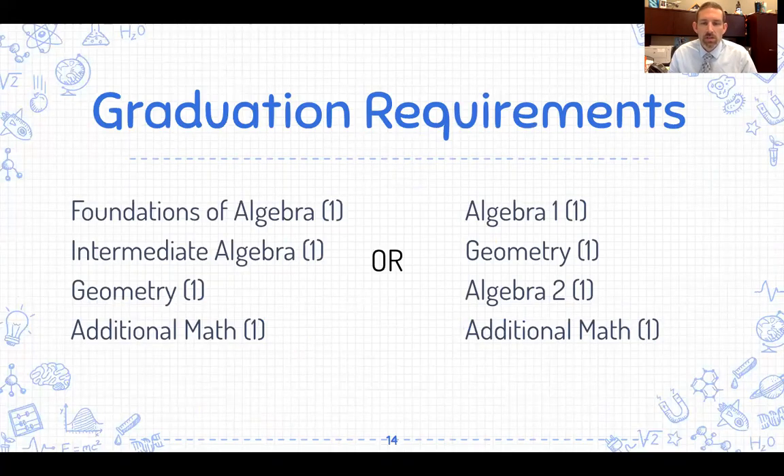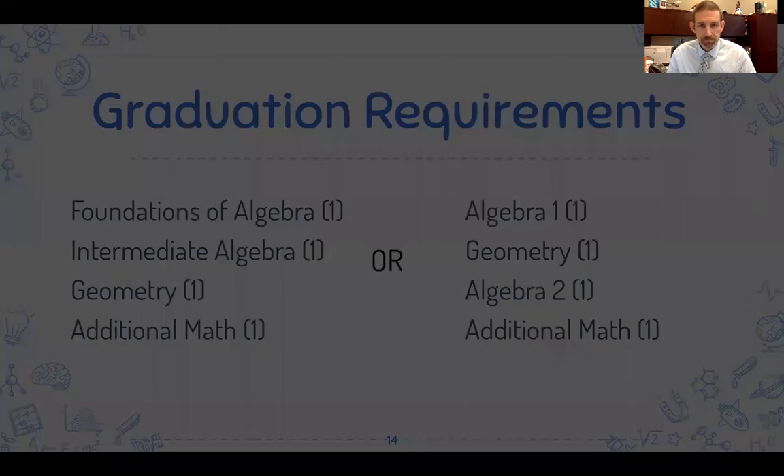Looking at our math department, graduation requirements have two different starting tracks: either Foundations of Algebra and Intermediate Algebra, followed by Geometry and one additional math credit; or Algebra 1, Geometry, Algebra 2, and then an additional math course after Algebra 2. For a four-year college-bound student, Algebra 2 would be the track you'd want. Beyond Algebra 2, you could take Algebra 3, which is like college-level algebra, Pre-Calculus, or AP Calculus. There's also a two-year college-bound or career-bound track that could pursue Probability and Statistics or Discrete Mathematics after Geometry.